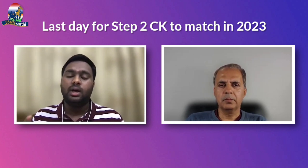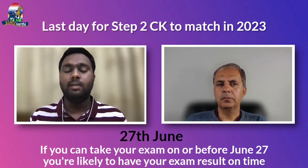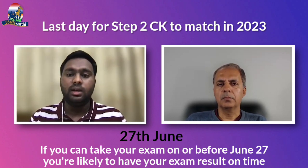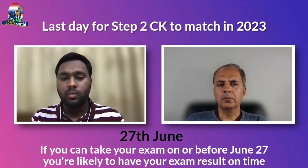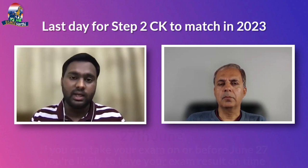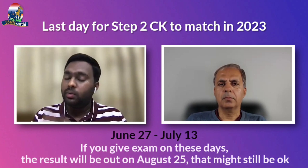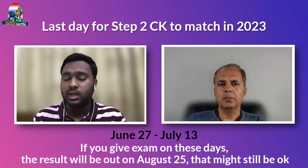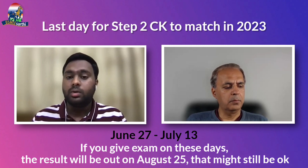It's very important to calculate that date and take the exam before so that you have your result on time. If you take your exam on or before June 27th, you are likely to have your result in three weeks, and you will be all good with the ECFMG certification, which takes three more weeks from the time you apply for the pathways.